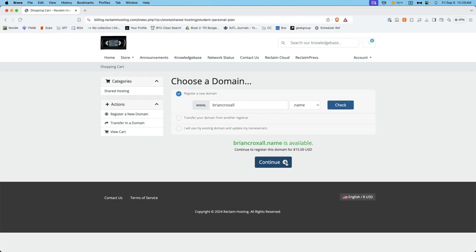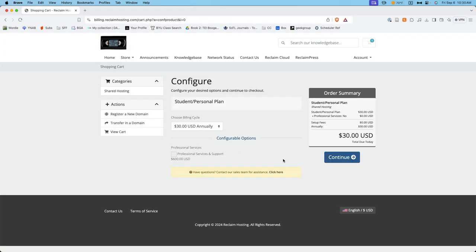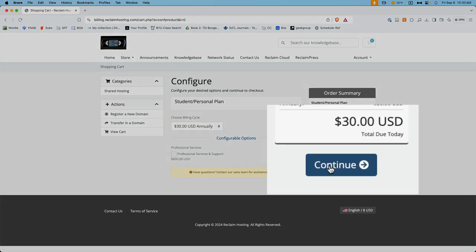Once you've got the domain that you'd like, go ahead and click continue. There's nothing to change on this page unless you wanted to add multiple years to your hosting, but you don't at this point. So just go ahead and click continue again.